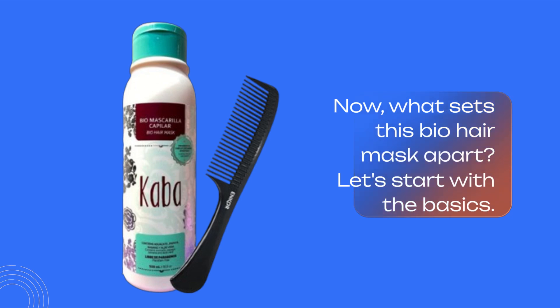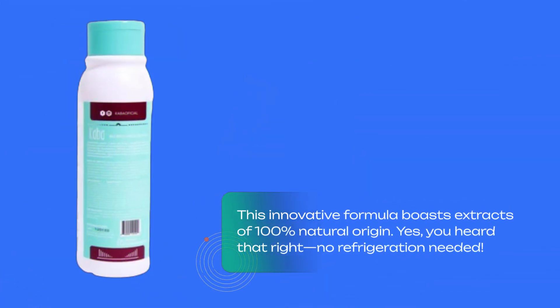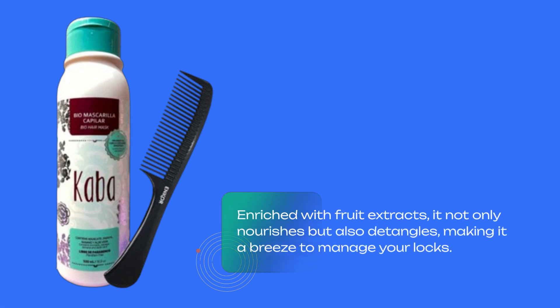What sets this bio hair mask apart? Let's start with the basics. This innovative formula boasts extracts of 100% natural origin — yes, you heard that right — no refrigeration needed. Enriched with fruit extracts, it not only nourishes but also detangles, making it a breeze to manage your locks.